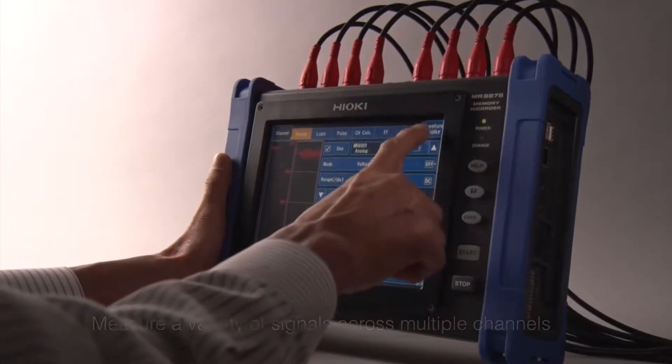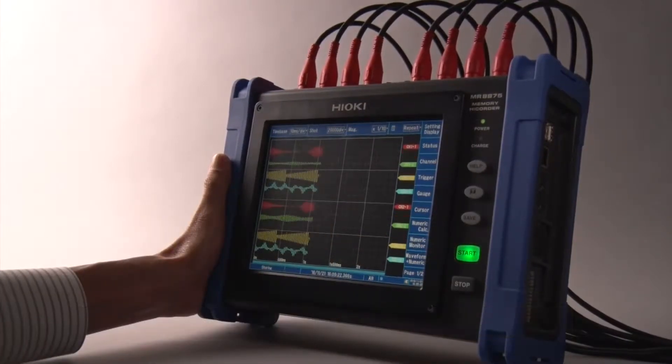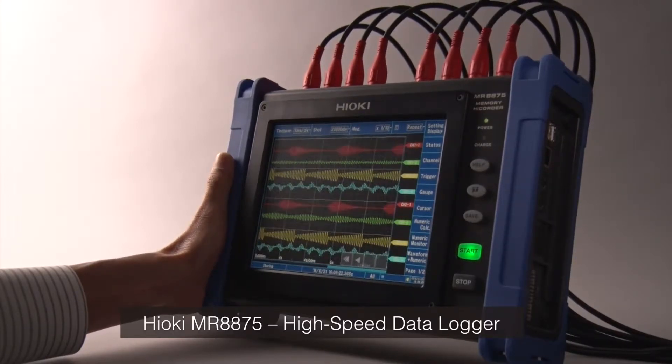A compact footprint, capable of measuring a variety of signals across multiple channels. Introducing the Hioki MR8875, a high-speed data logger.